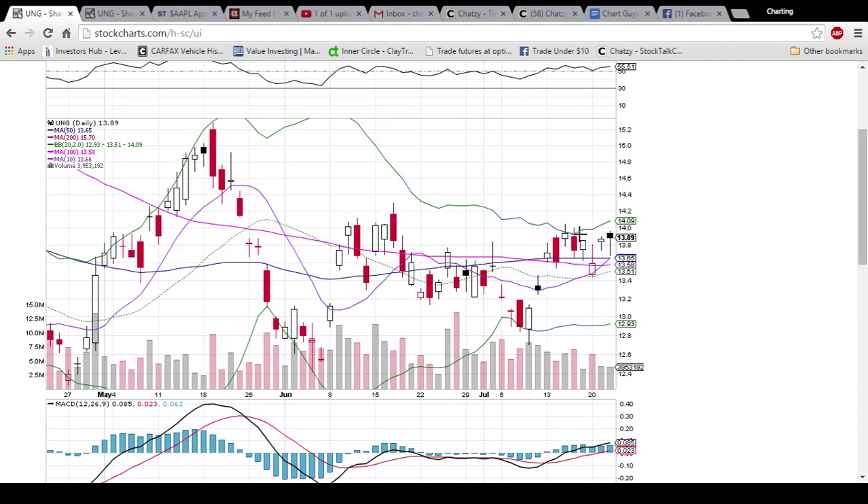We're going to be watching this level right here. 14 has been a little bit of resistance as you can see, so a close above 14 would be ideal to get the UNG train going. But as for now, we're holding support, so that is a good sign.